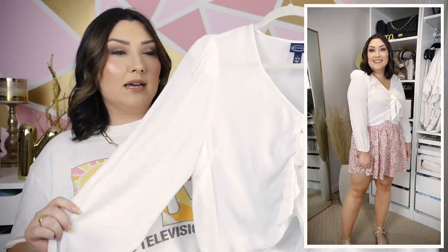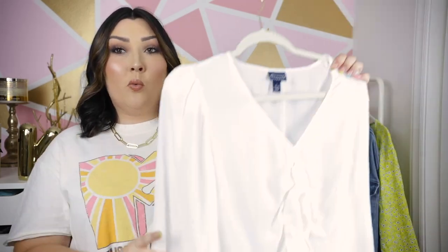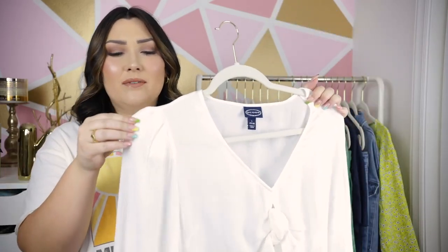The elastic in the back actually helps it cinch in at your waist so it really hits you at a perfect point. I got this in my normal size large and I think it fits really great. They have a couple of other colors too, and it also has tiny little shoulder pads — you can't even really feel them, but they add just a little bit of oomph to your shoulder.